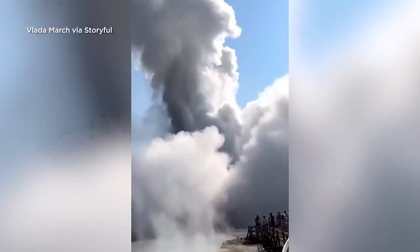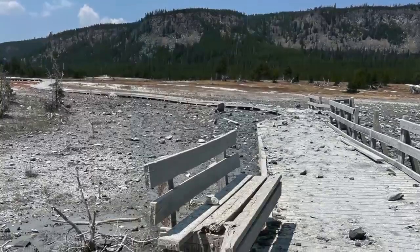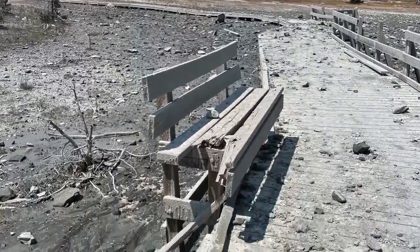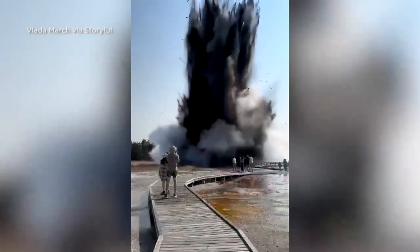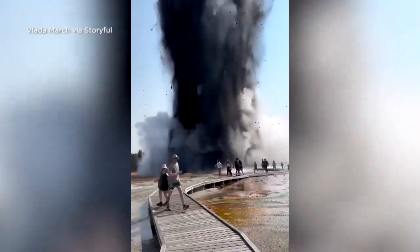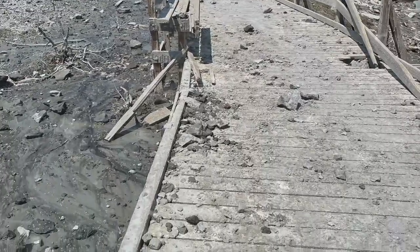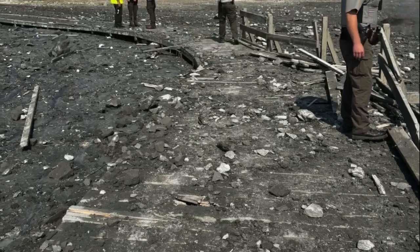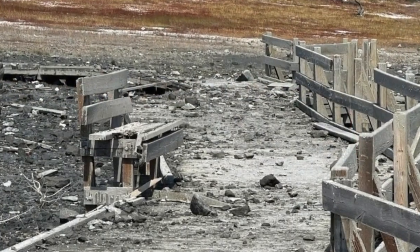There are no reports of any injuries from the event, but the potential was there. As you can see in these photos of the damage done to the boardwalk taken shortly after the explosion, the big danger is getting splashed with boiling water or rocks. There are some really amazing photographs of the area after the explosion, and you can see the boardwalk is just littered with rocks.